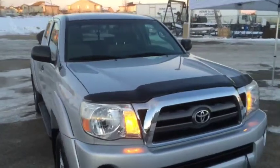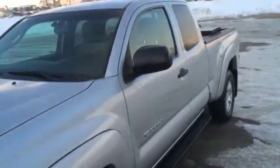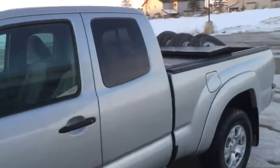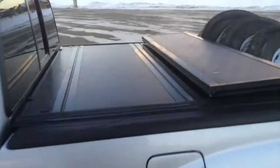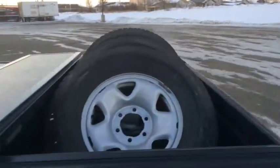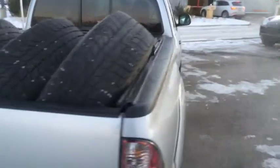This is a 2009 Toyota Tacoma 4x4 access cab with lots of extras. It has the hard-folding tonneau cover, winter tires on wheels, and it is a 4x4. It's in pristine condition with very low kilometers.